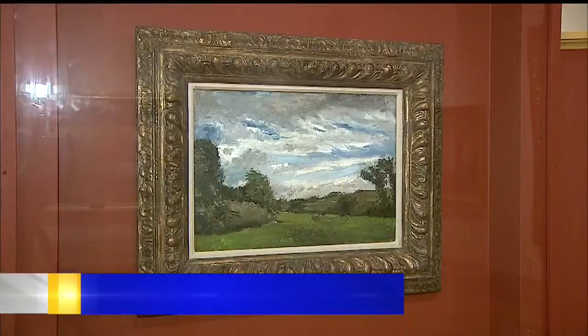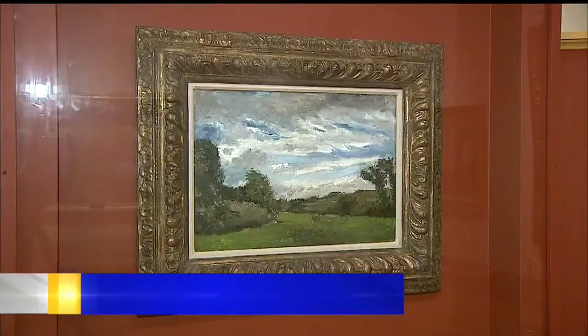A piece of history is now on display at the Butler Institute of American Art. Visitors will get a chance to check out In the Dunes, a post-impressionist piece by master Vincent Van Gogh. The Dutch artist painted it in 1883, and it's on indefinite loan from a private Ohio collection.